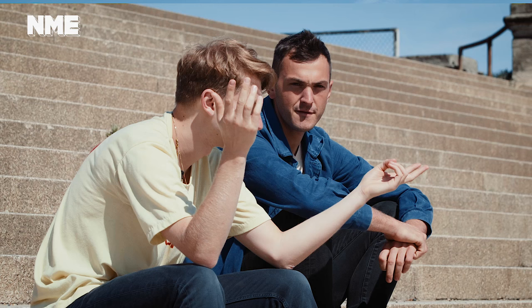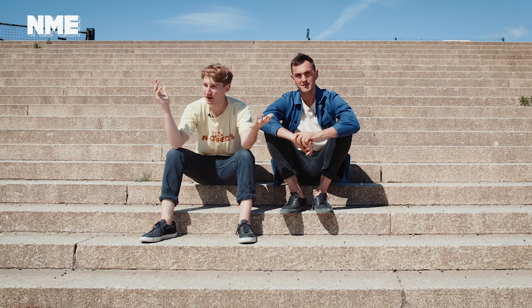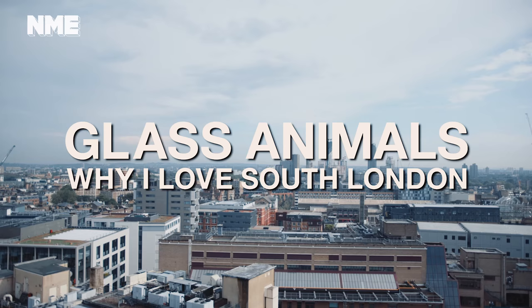Hey, we're Glass Animals — well, two of Glass Animals. This is Joe. Hi. I'm Dave, and we're going to talk to you about why we love South London so much.